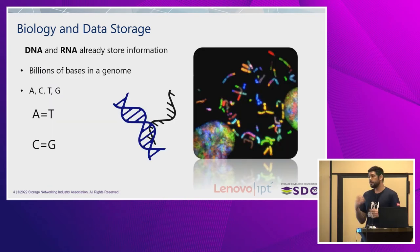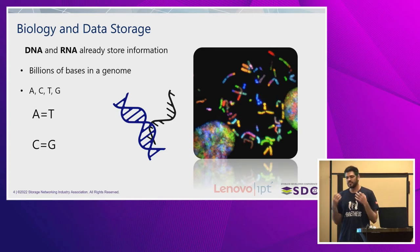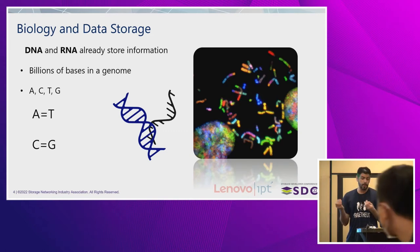DNA and RNA are molecules that have some very interesting chemical characteristics. A bonds with T, C bonds with G, and that bonding is very good to make the molecules stable. And what do we like when talking about storing data for a long time? A stable medium. So DNA would be perfect for that.